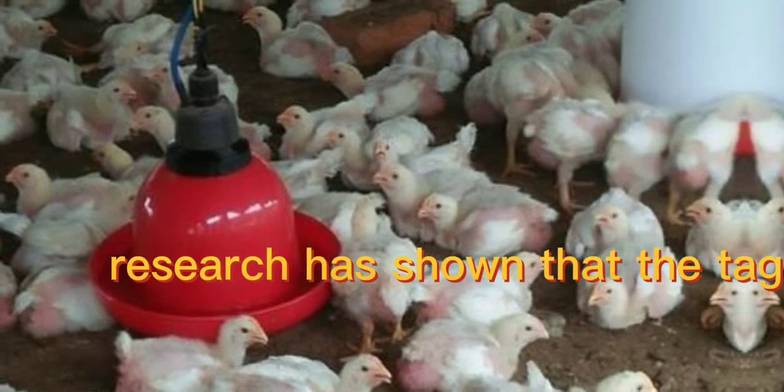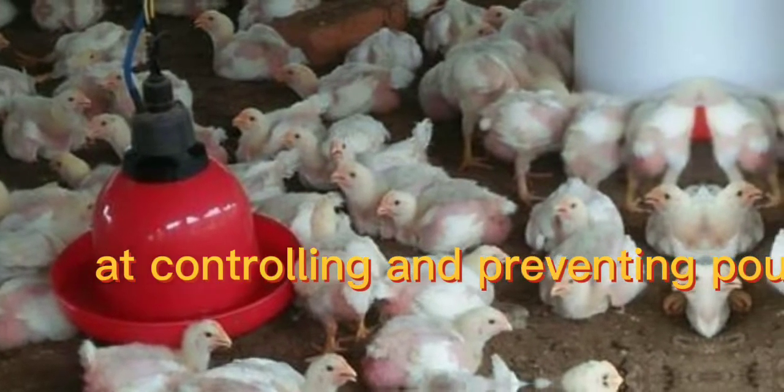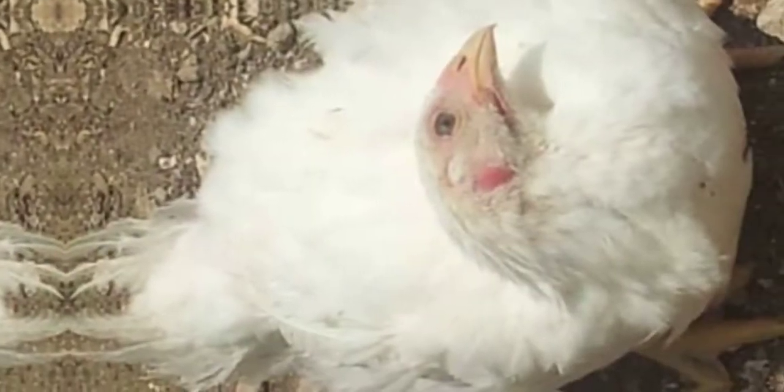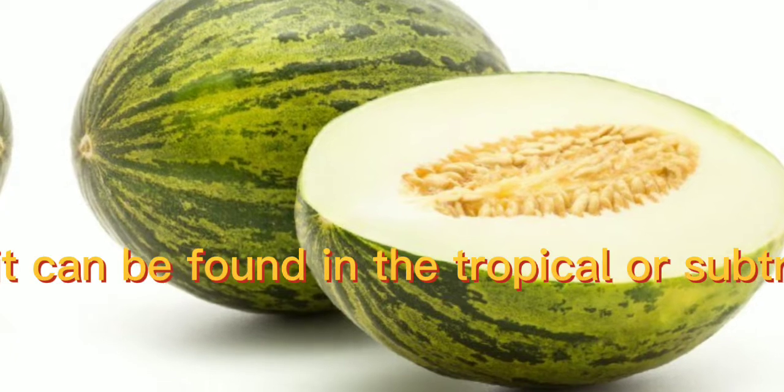Research has shown that tagili fruit is highly effective at controlling and preventing poultry birds from Newcastle disease. It is creeping in nature and can be found in the tropical or subtropical areas of Nigeria.